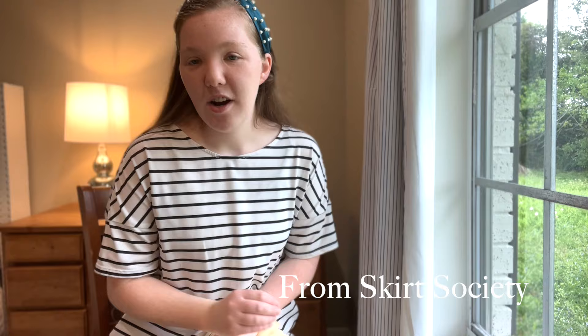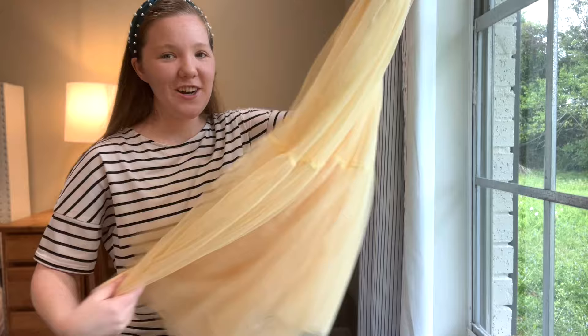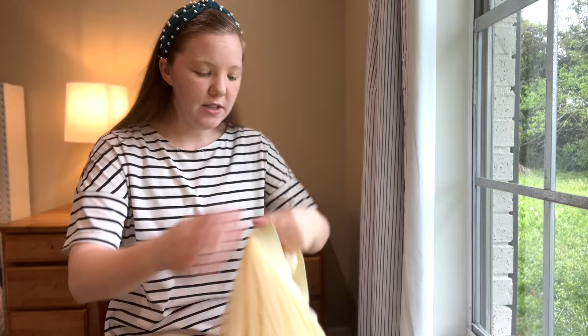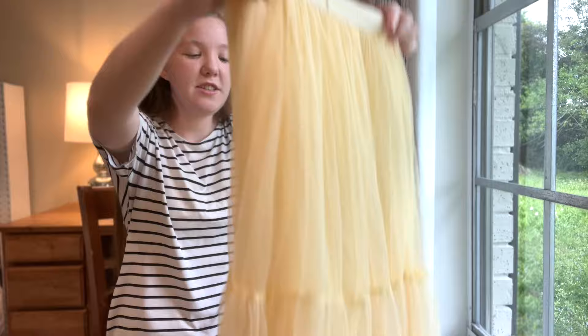After I got that blue skirt I had to order another tulle skirt — I am just obsessed. Look how beautiful it is, and there's a little layer right here in the middle that gives something a little different from the blue one. It has wonderful stretchy elastic and a layer underneath, but I wore a slip with it because when the sun shines through it's a lighter color and you can see through it. I would rather be safe than sorry — this is just giving Belle vibes.